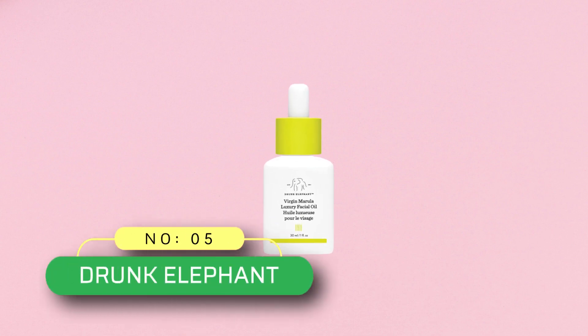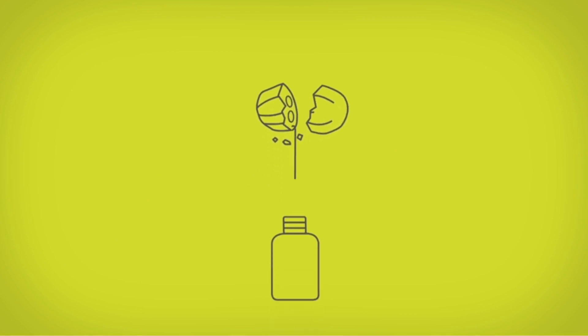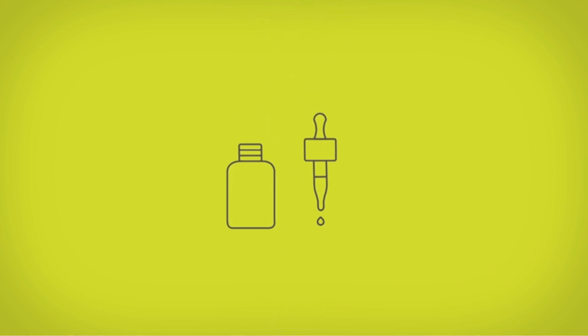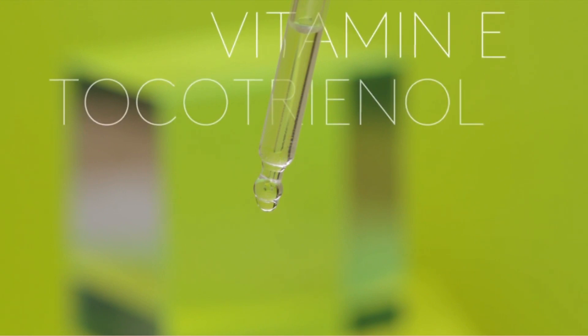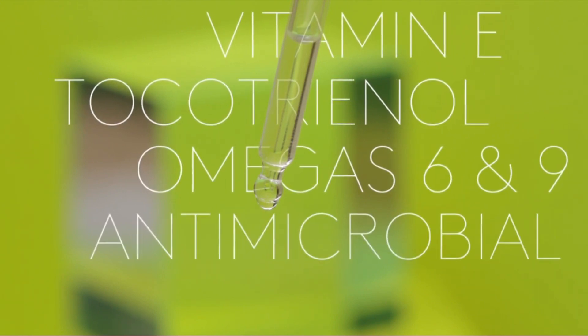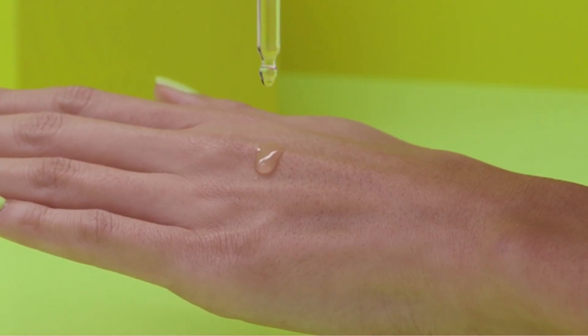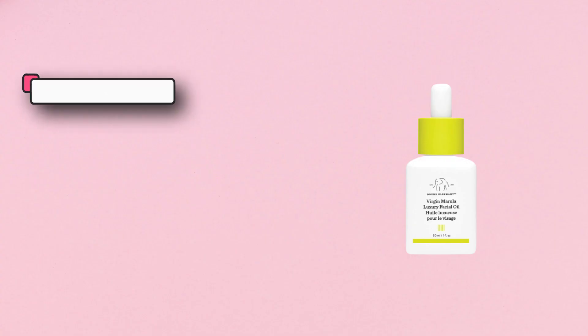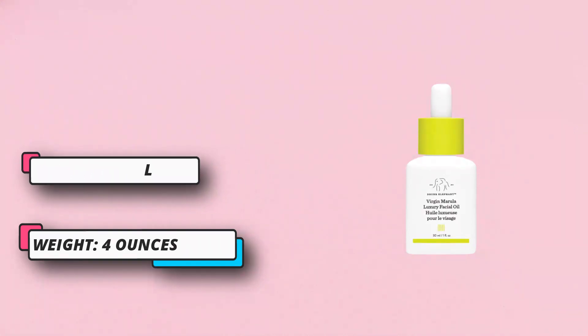Number five: Drunk Elephant face oil at Target. Virgin Marula Luxury Facial Oil — straight from the pip of the marula fruit, virgin marula oil is untouched by chemicals or fragrances. This luxurious oil reduces fine lines, wrinkles, redness, and blotchiness while improving your skin's elasticity. High in antioxidants — tocopherol, vitamin E, tocotrienol, phenolic compounds, and flavonoids — and rich in omega-6 and 9, it helps to moisturize, rejuvenate, and reset your skin.